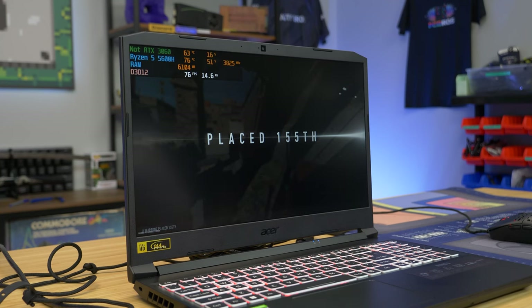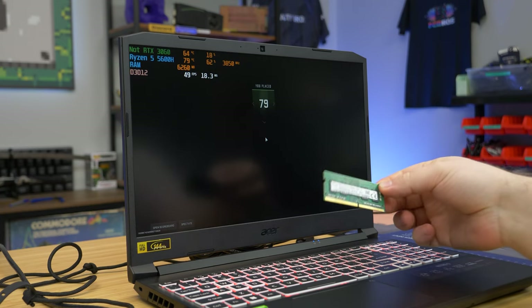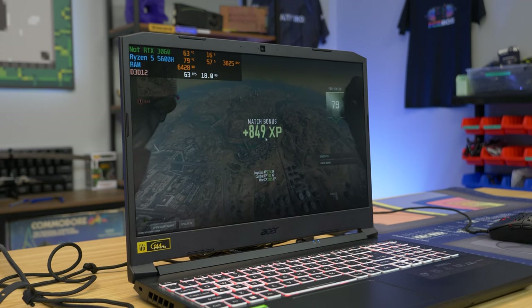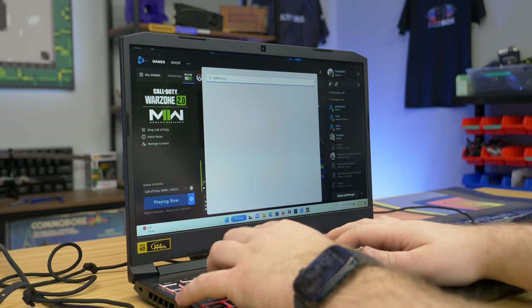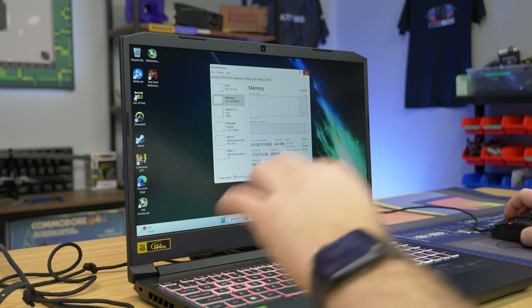Performance isn't great in Warzone. We're going to upgrade with a 4GB stick — it's the fastest speed we have on hand right now — to give this thing 12 gigs of RAM and hopefully improve performance, along with enabling dual-channel. I'm about 99% sure it's currently running single-channel memory, so let's add this 4GB stick and see what it can do.